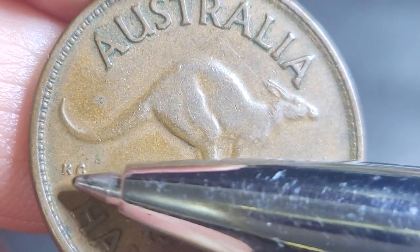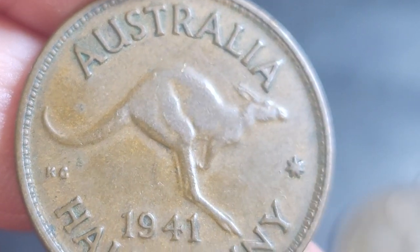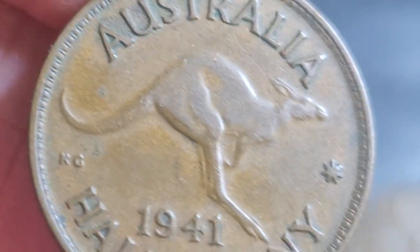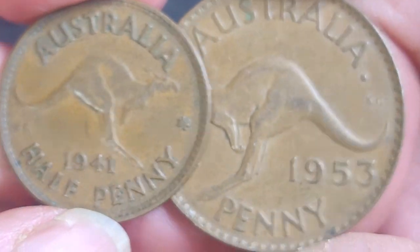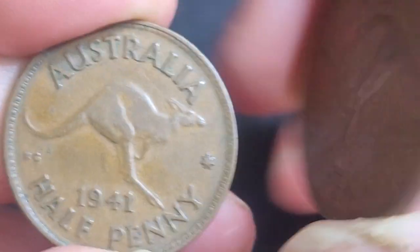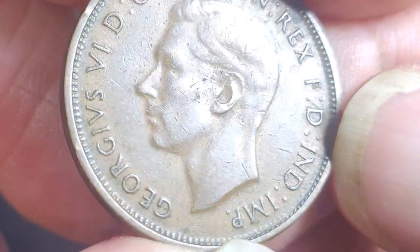On this side we have the Kruger Gray design marked 'KG', who designed the kangaroo — which goes in pretty much the opposite direction to the one penny. So as you can see comparing the one penny and the half penny, the kangaroos are on opposite sides.